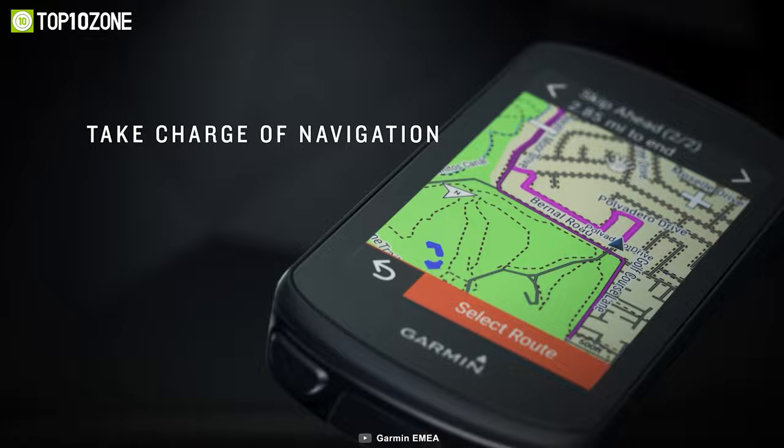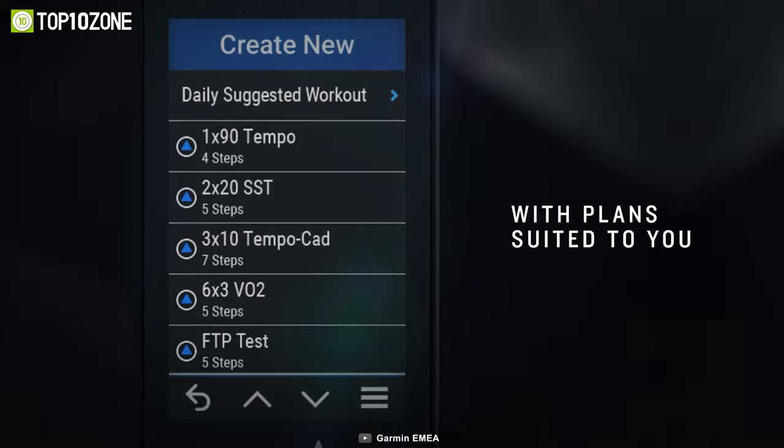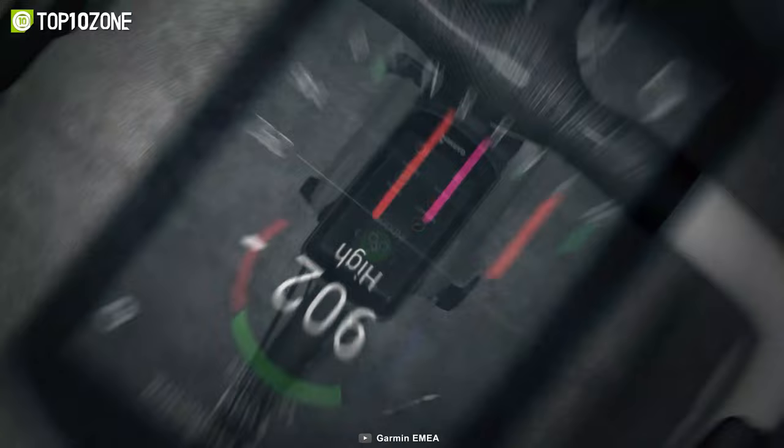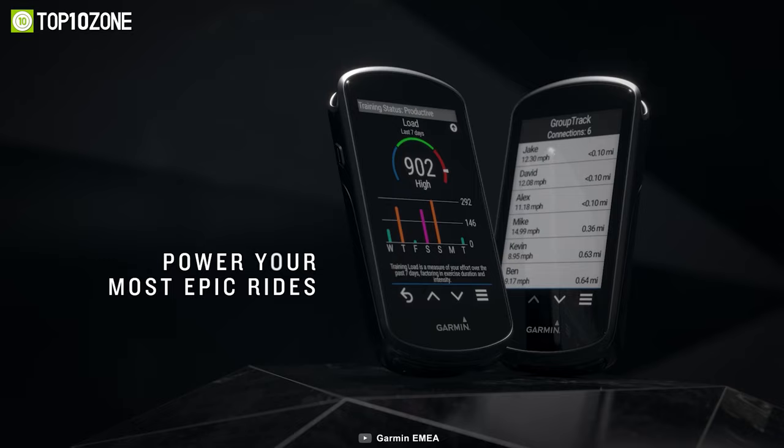And the best part? You can sync your indoor or outdoor workouts right to your Edge. If you're looking for training plans, you can get them from the Garmin Connect app or sync them seamlessly to your Edge from other apps. But what about the battery life? Don't worry — the Edge 1030 Plus gets 24 hours of battery life, even in demanding use.